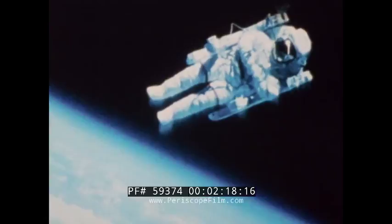For the first time in history, a man was flying in space, alone and untethered, in full control of his movements, traveling over 17,000 miles an hour, 150 miles above the Earth.